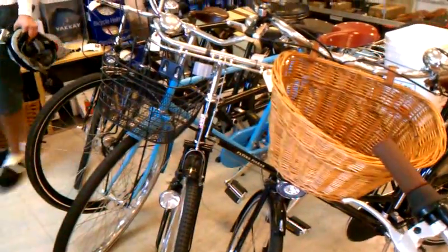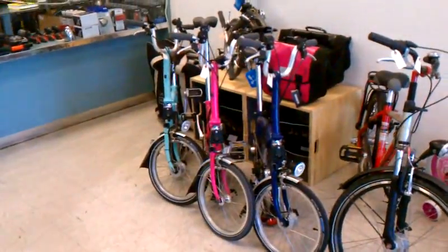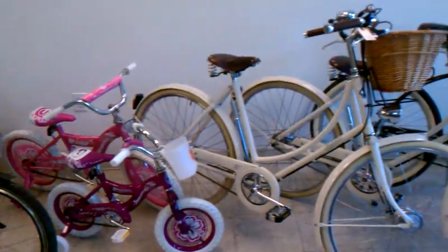They are going at a big discount, and you're welcome to come down and take them for a spin, check them out. Everything except for the Bromptons, that is — those are full retail because they're so awesome.